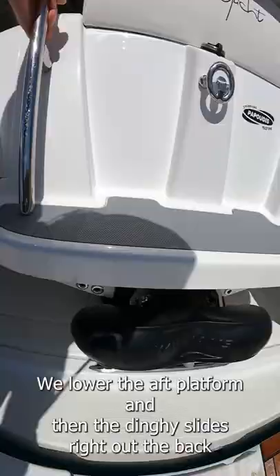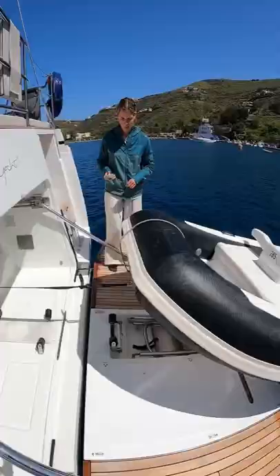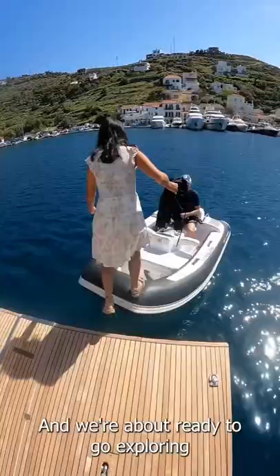Using a remote control, we lower the aft platform and then the dinghy slides right out the back. We just have to unhook it and attach the steering wheel and we're about ready to go exploring.